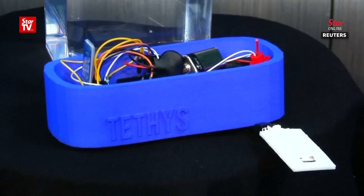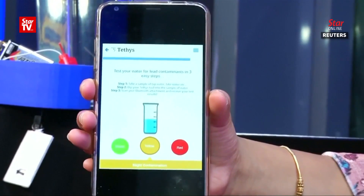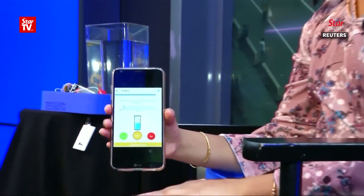Clean water always makes you feel good. This 11-year-old girl is America's top young scientist with her invention of Tethys, a device that detects lead in water. Tethys, the Greek goddess of fresh water, is a lead detection tool.